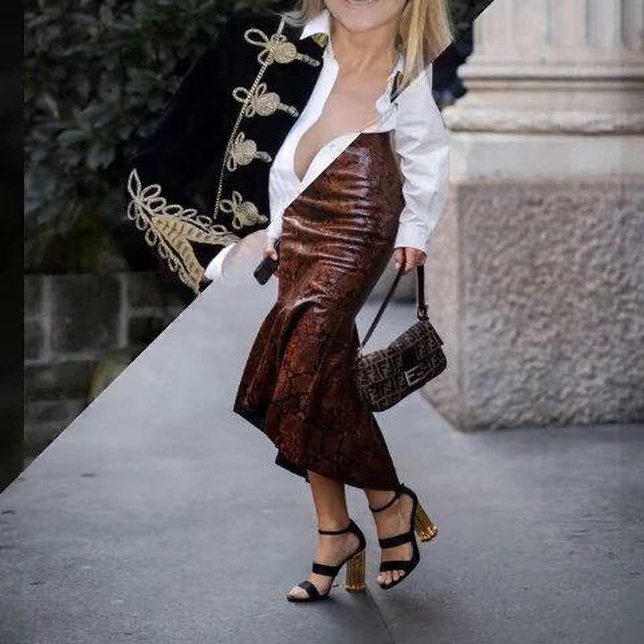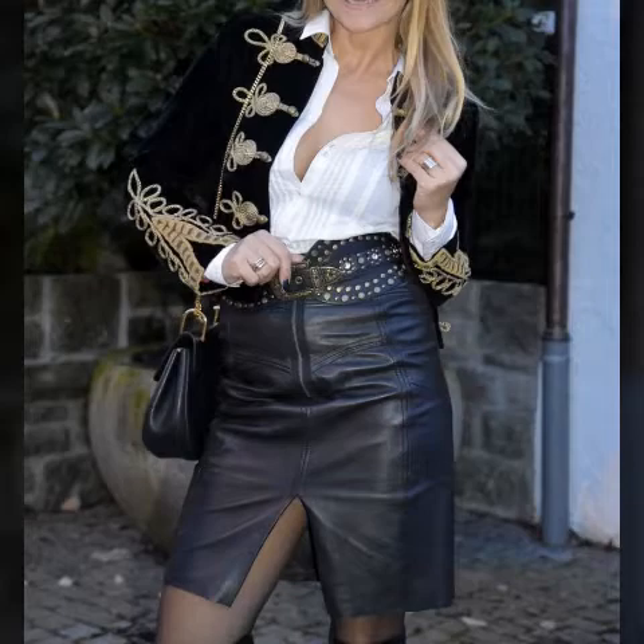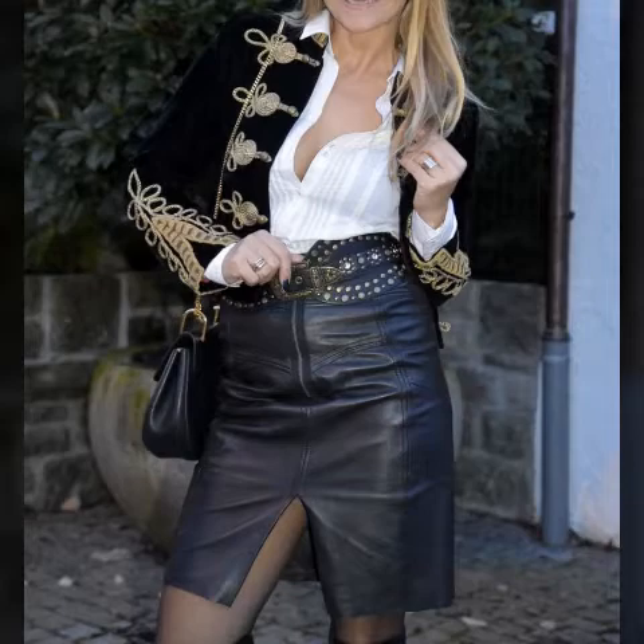Long power dresses design and different collections, different styles available in my channel. You can see the very beautiful dresses design ideas.